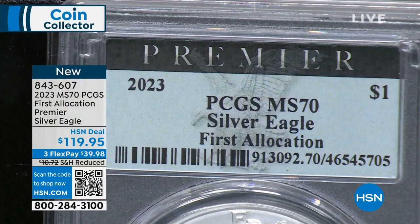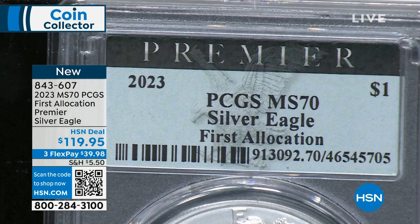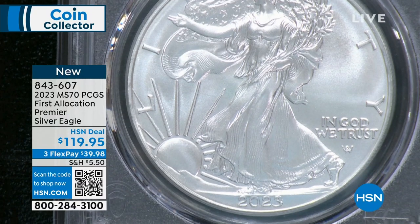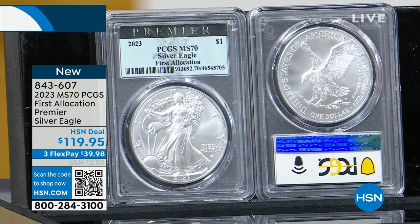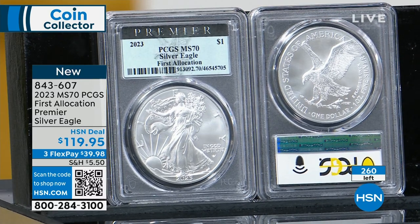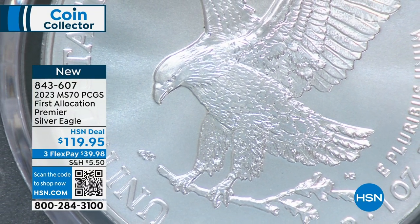You have a PCGS premiere edition exclusively from my company — first allocation, guaranteed provenance from the very first release from the US Mint, certified mint state 70 from PCGS. PCGS, NGC, and ANACS are the three major grading companies. This is like going back in a numismatic time capsule. I had 500, about 130–140 sold on HSN.com, and now people are starting to realize they can buy silver at the January price, before the 25% increase and before the tripled premiums.